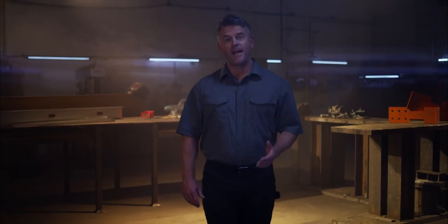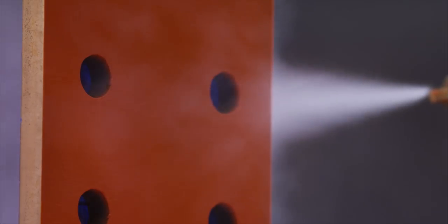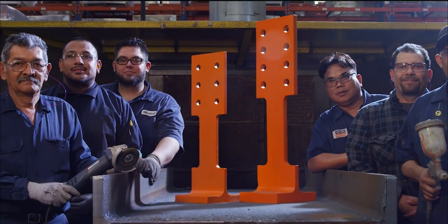At the end of the day, our success is measured by yours. So whether you're a designer, contractor, fabricator, or erector, our goal is to engineer cutting-edge solutions that exceed your expectations and earn your trust.